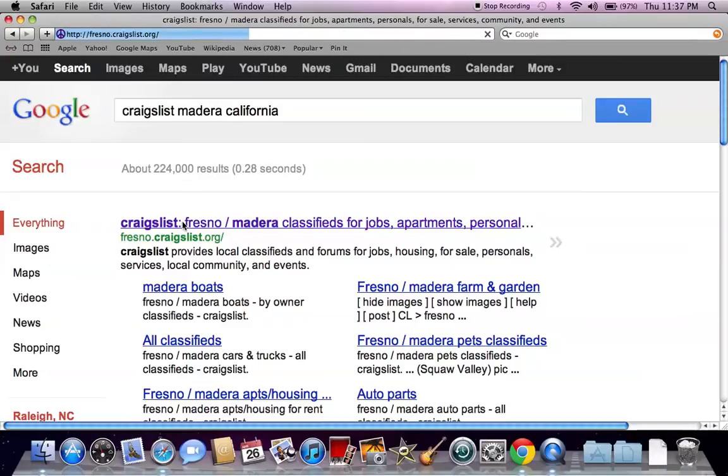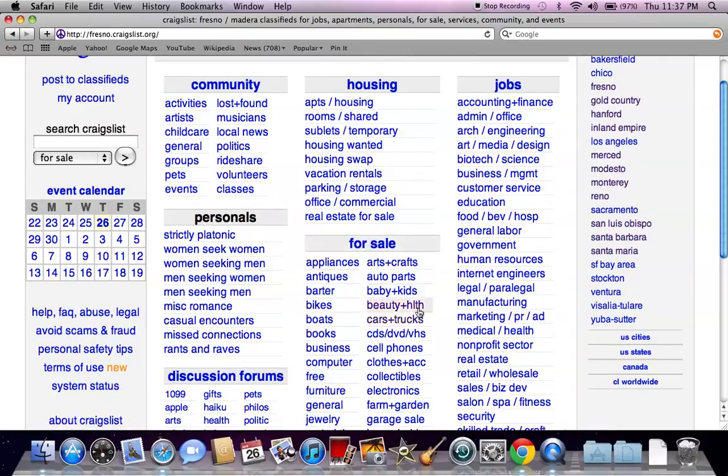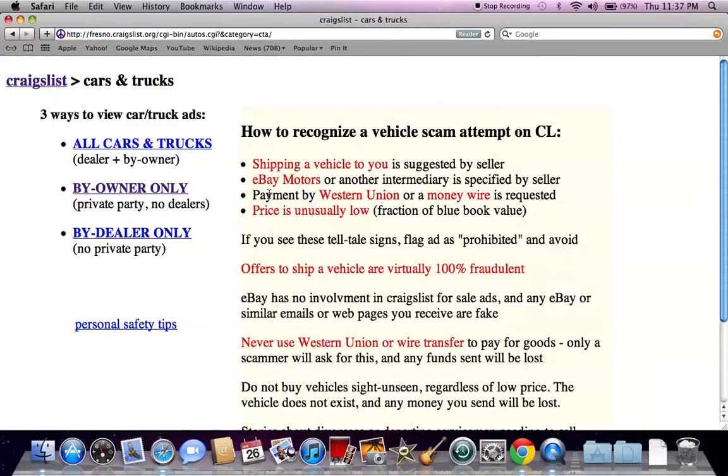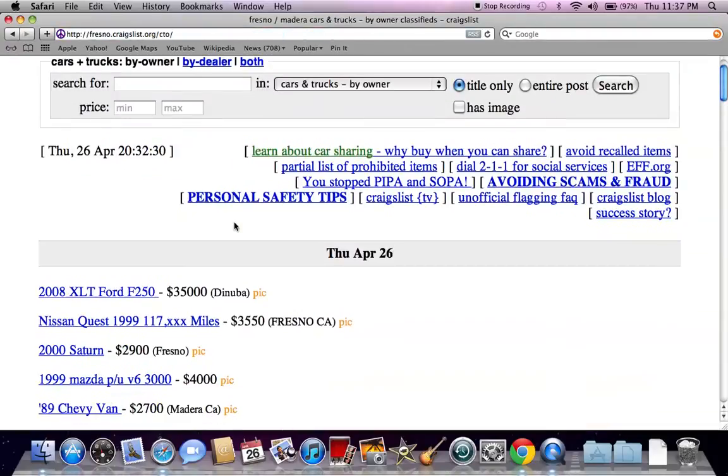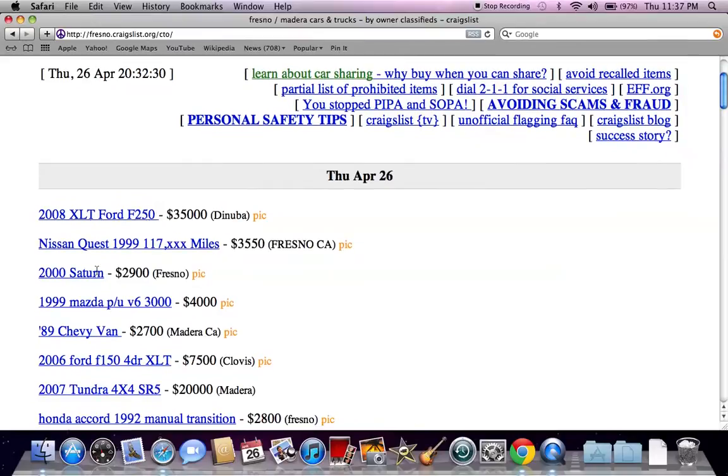Go ahead and click there, and once the fresno.craigslist page opens, you're going to see the generic page with the search bar to the left and nearby Craigslist to the right. Go to the for sale section and click on the cars and trucks tab, and you'll see all cars, by owner only, or by dealer only. I always click on by owner only to see what offers are available. There are going to be some newer vehicles — a Ford truck for $35,000 — but you're going to find some older vehicles as well.